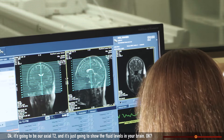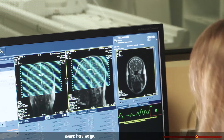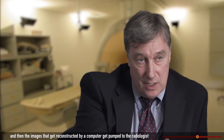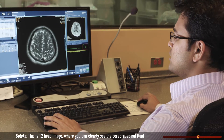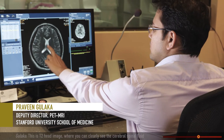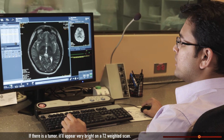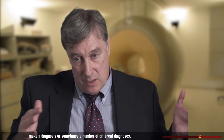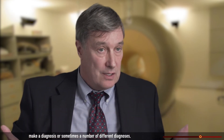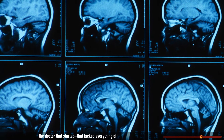It's going to be our axial T2 — it's just going to show the fluid levels in your brain. Here we go. It's done. The technologist's job is then over, and the images reconstructed by a computer get pumped to the radiologist at the huge workstation. This is a T2-weighted image where you can clearly see the cerebrospinal fluid in the sinuses and other regions of the brain. If there is a tumor, it will appear very bright on a T2-weighted scan. We look at everything, the clinical history provided, and make a diagnosis or sometimes a number of different diagnoses. Our interpretation then goes back to the referring clinician, the doctor that started and kicked everything off.